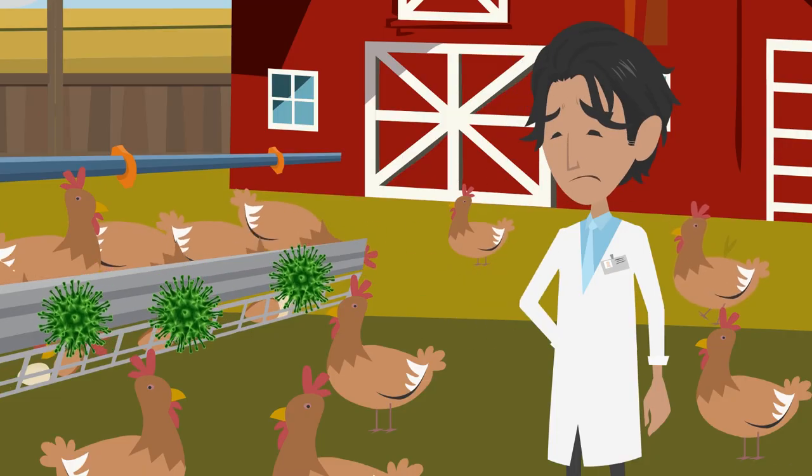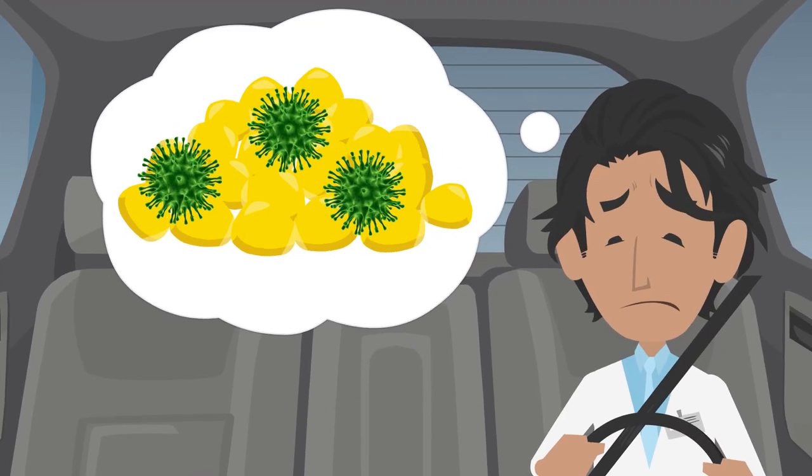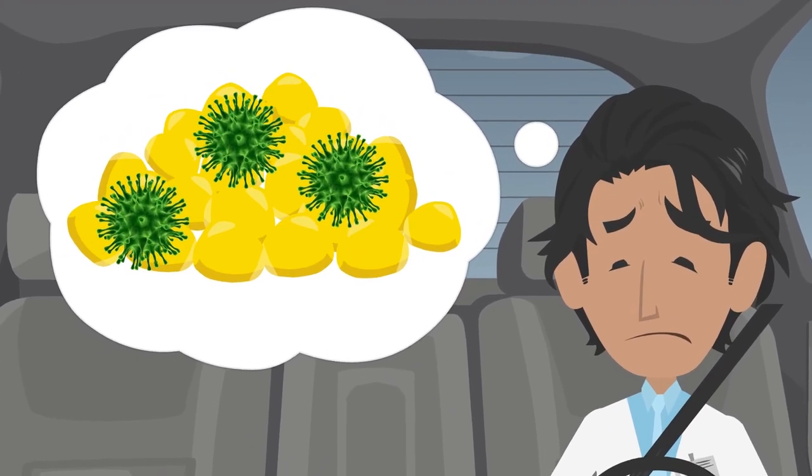Tariq suggests Ali meet his nutritionist Ahmet, as he will know how to fight against mycotoxins with raw materials and feed.